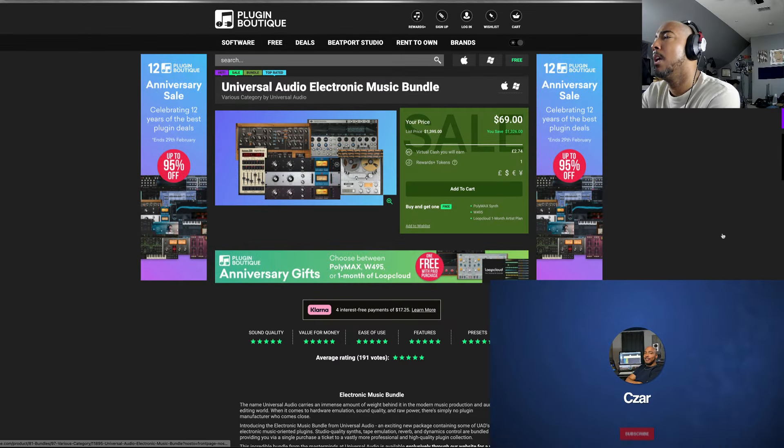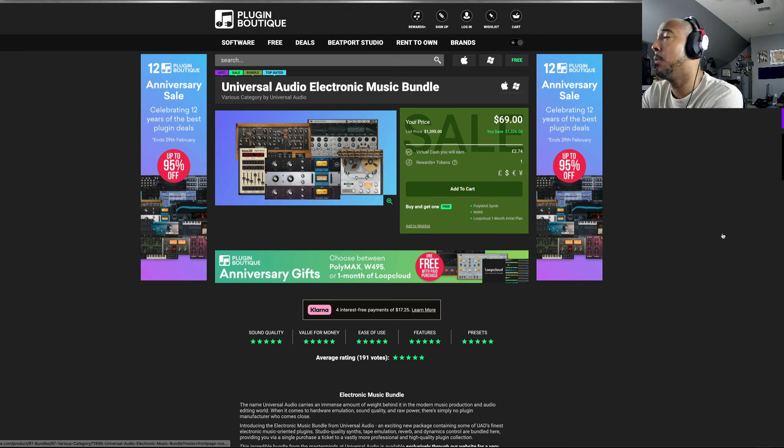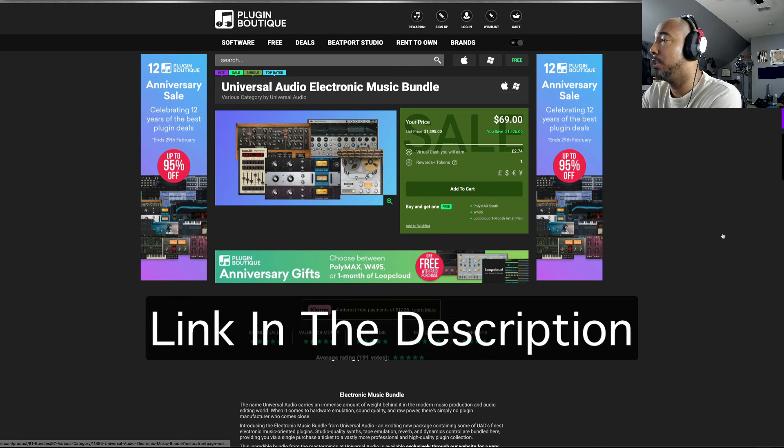What's going on y'all, I'm Zar, and in this video we're taking a look at a sale that Plugin Boutique has going on — some Universal Audio plugins called the Universal Audio Electronic Music Bundle. It's on sale for $69 and it's going to run until February 18th, 2024. I'll have a link in the description if y'all want to check it out or learn more about it.